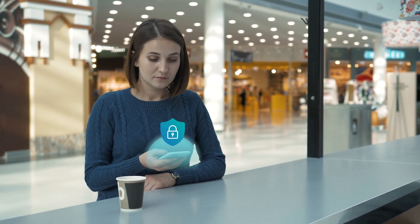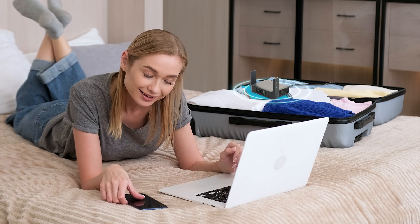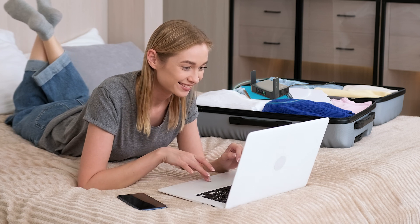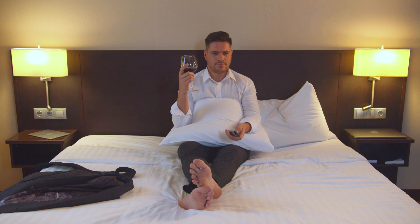And with one-time login, just connect your Slate AX to the hotel Wi-Fi, and your laptop, phone, and tablet all go online instantly. No more entering passwords again and again. Want to access your favorite content while abroad?